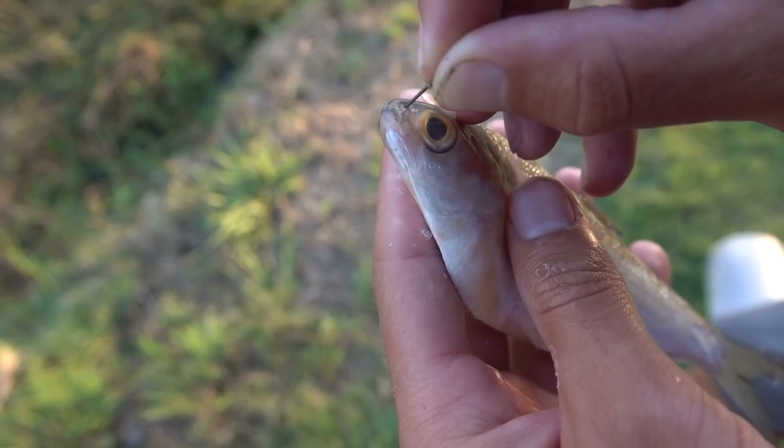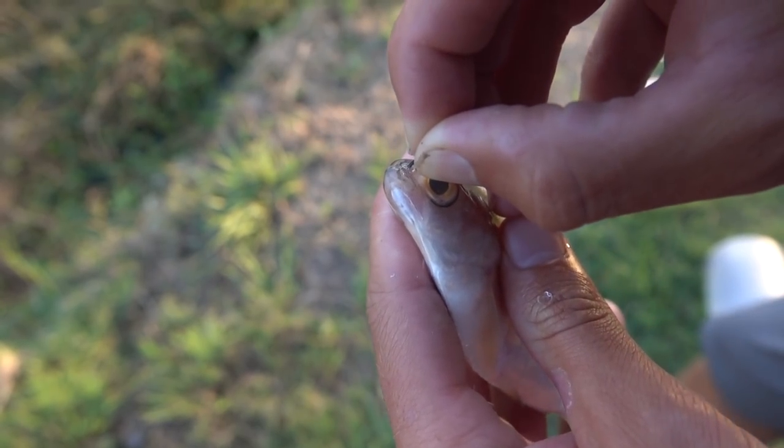It was eight years ago when I first started feeding the bass, and those fish are still the original ones that feed right now. There's actually hundreds of bass in the pond, but there's only about 15 or 20 that feed on a daily basis.